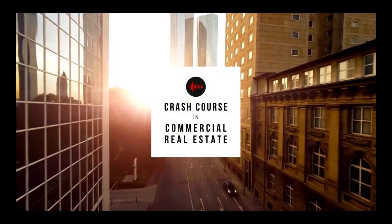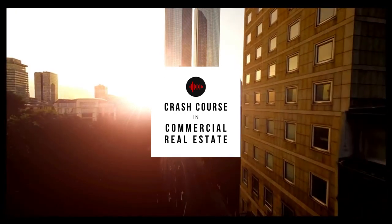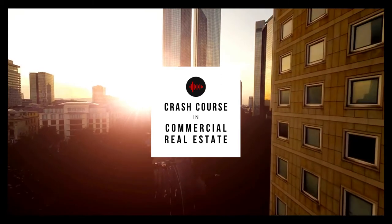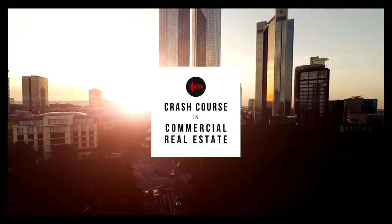Welcome to Crash Course in Commercial Real Estate. We converted our in-house training program to a podcast to teach you prospecting, negotiation, business planning, and other fundamental skills to become a successful commercial real estate agent. And now, here's your host, Brady Collier.